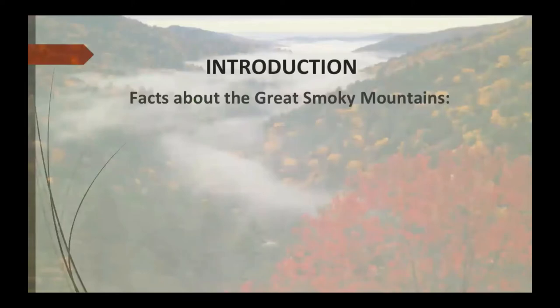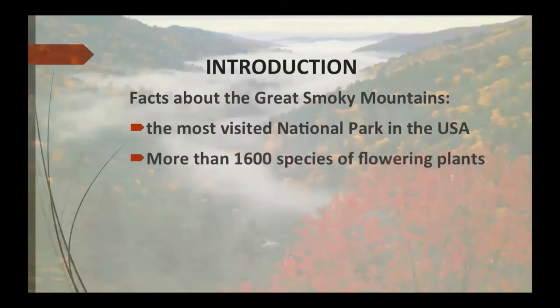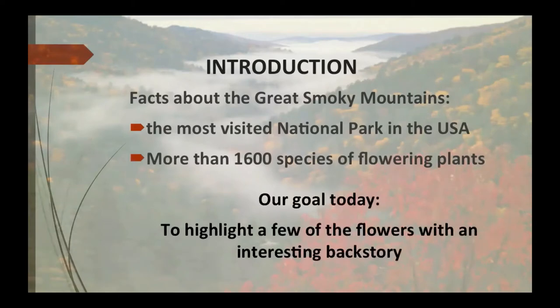Facts about the Great Smoky Mountains: it's the most visited national park in the United States, with more than 1,600 species of flowering plants. Our goal today is to highlight a few of those 1,600 flowers that have an interesting backstory — actually 23 interesting plants with backstories.